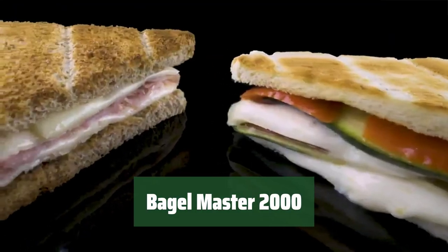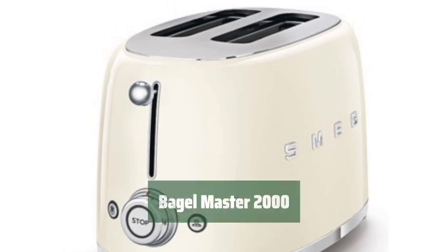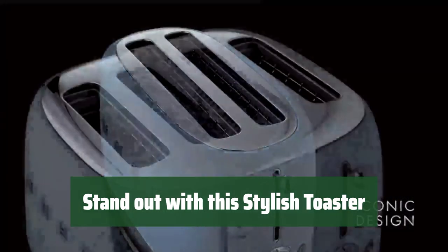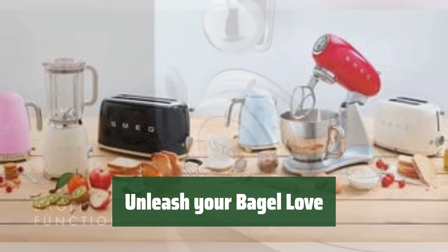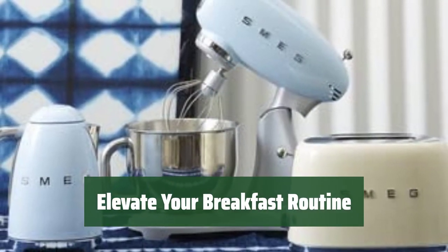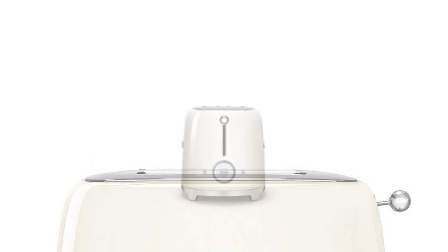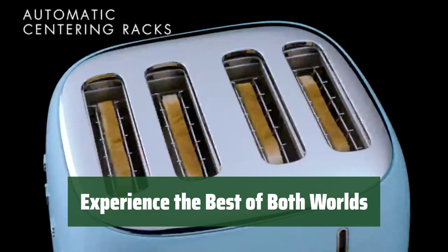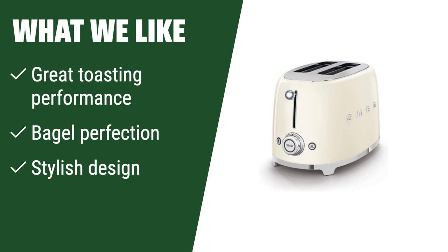Number 2. Are you a bagel fanatic who appreciates stylish appliances? Look no further than this toaster — it delivers perfect toasting every time and makes your bagels taste incredible. This sleek and modern toaster not only looks great but also performs extremely well, giving you the best toasting experience. Its unique design and outstanding performance will elevate your breakfast game. If you are a bagel enthusiast who appreciates stylish design and perfect toasting performance, this is the toaster for you.